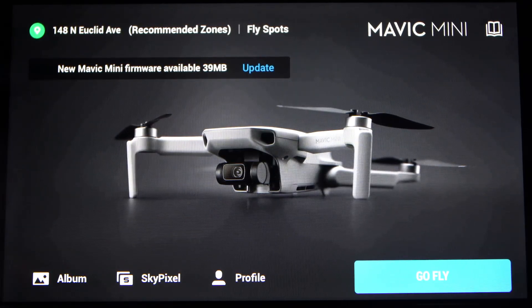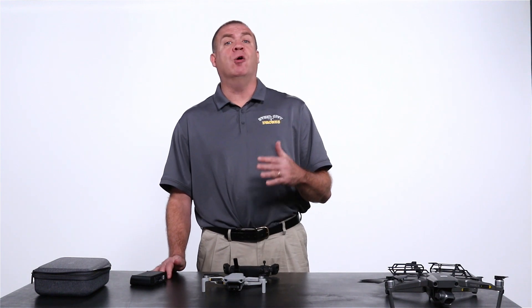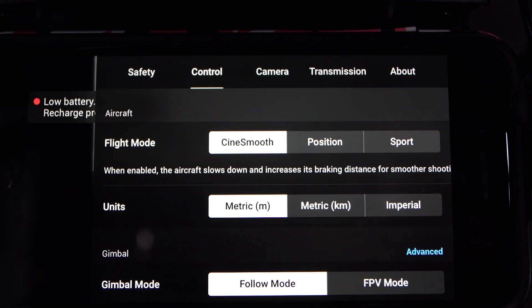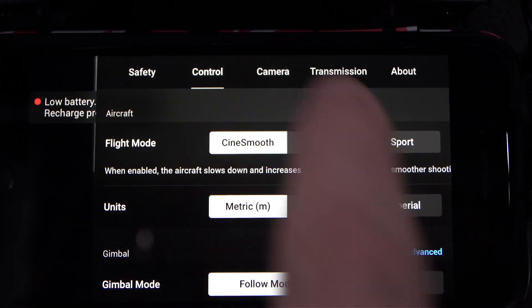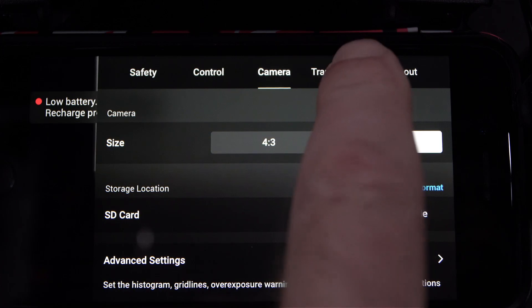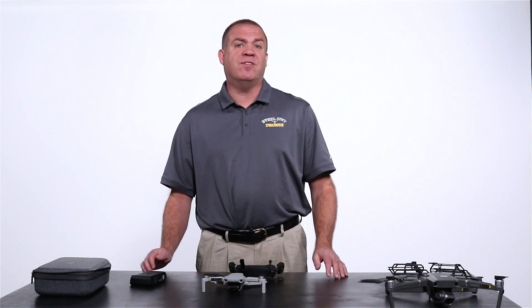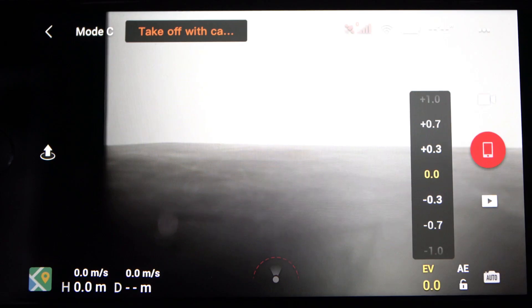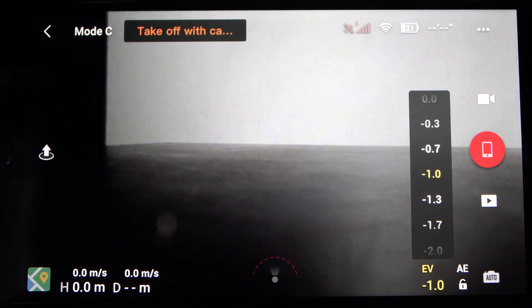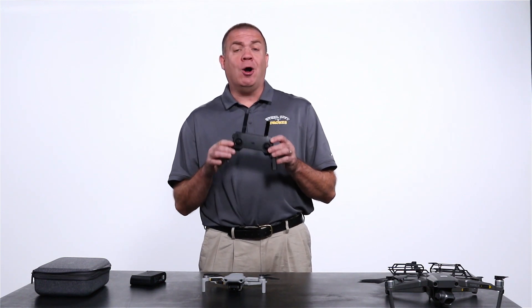You have to use a stripped-down version of an app called DJI Fly. DJI Fly, in comparison to the Go and Go 4, is much stripped down — that's DJI's attempt to simplify things. If you're used to those other apps you might have a hard time getting used to it. You don't have any manual camera settings; you can't see your ISO or control it. It's all automatic. You do have an EV adjustment that you can use, going as far as plus four and down, to brighten and darken the picture, but that's the only control you have.